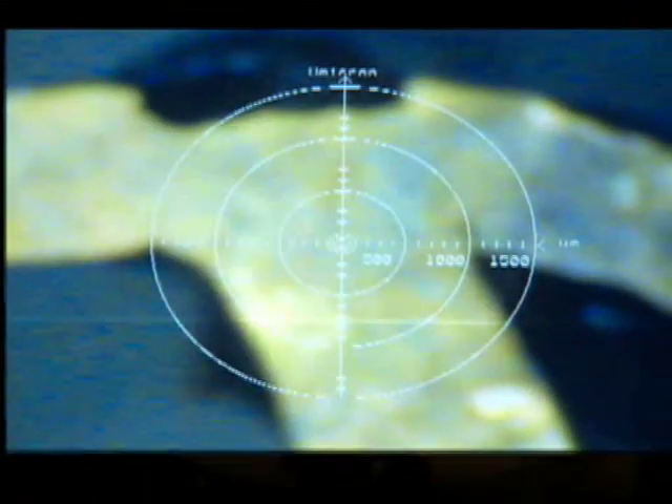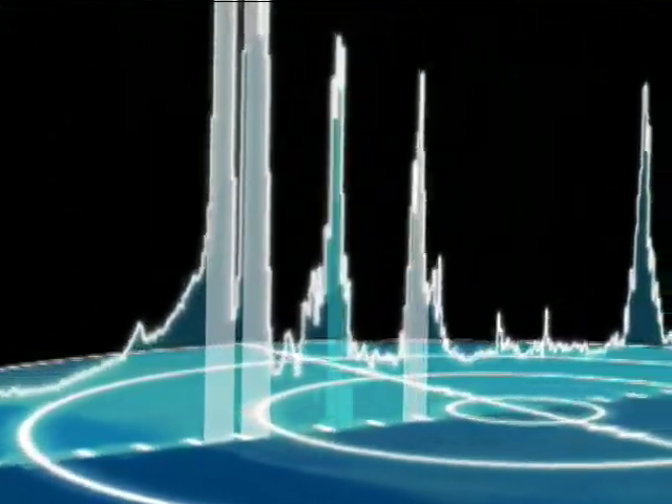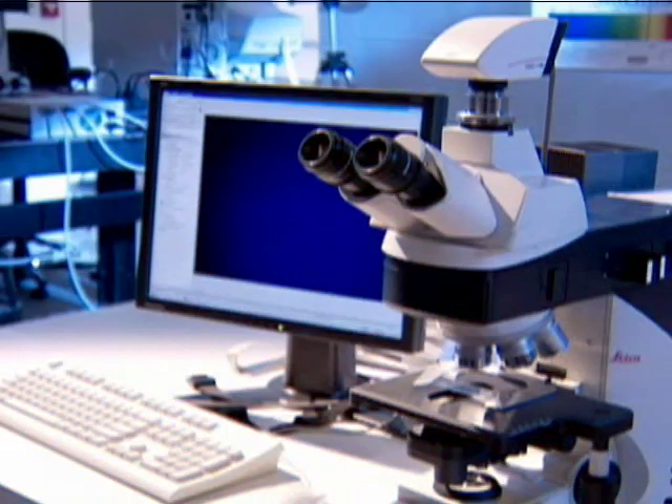The XRF instrument creates a spectrum with each line representing a different chemical element. The spectrum showed that the tack was made of brass, but also contained significant traces of other metals. Such impure brass was commonplace in the 1500s, but not in more recent times.